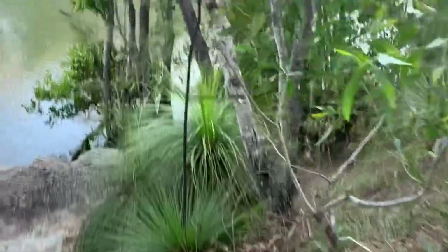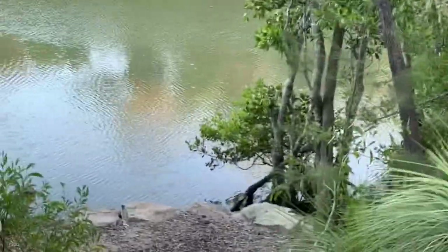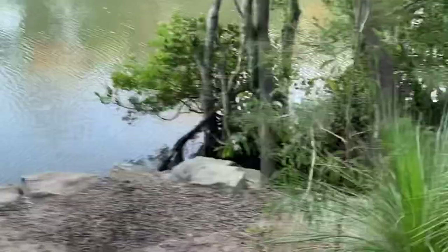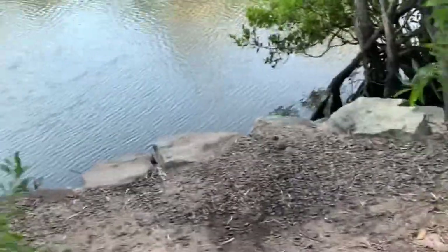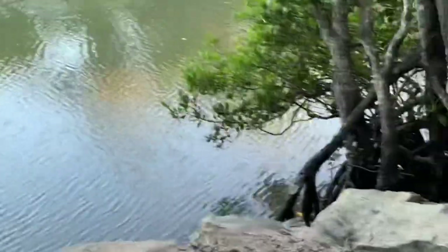Wow, this is so beautiful. This is definitely when you need your kayak and your boat. Imagine the stingrays in here. There's a trap.